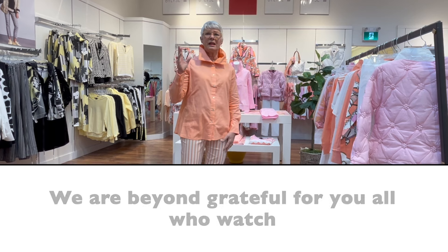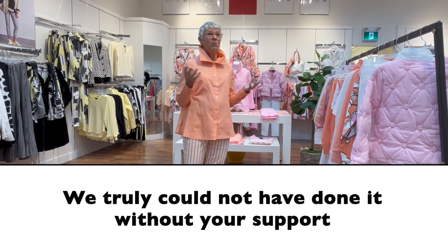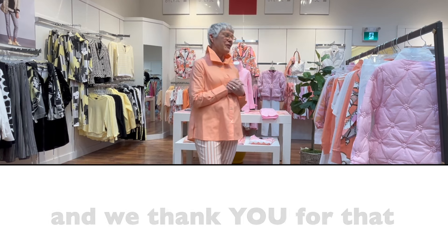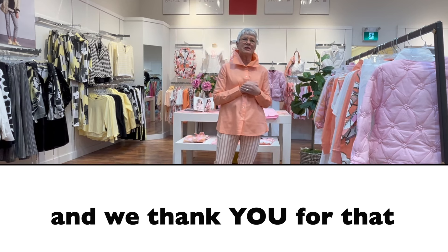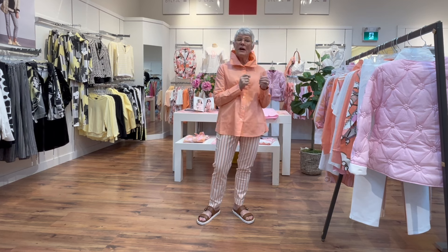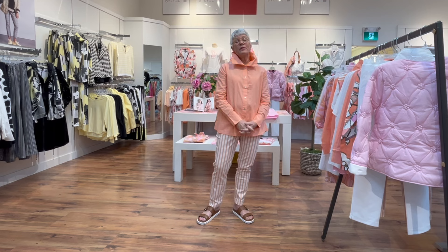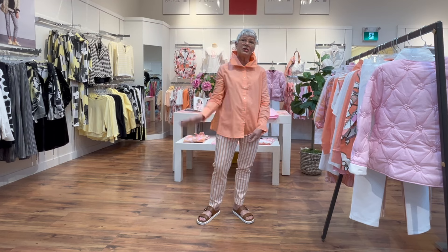People come up to me in stores and say 'You're the girl in the video!' We are very, very grateful for all of you who tune in, and then take the next step — give us a call or come in to see the items you saw in the video. Thank you, a big thank you from the three of us. That's all for now, so we'll see you next week — cheerio!